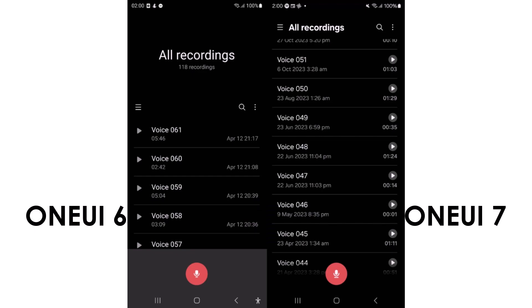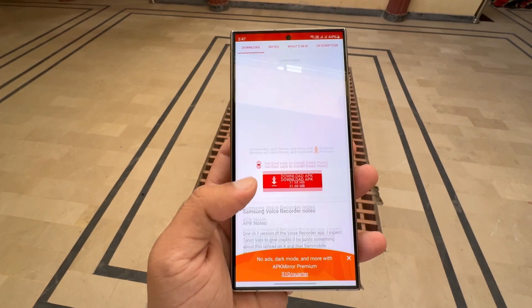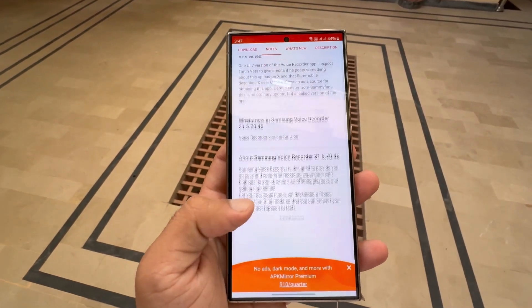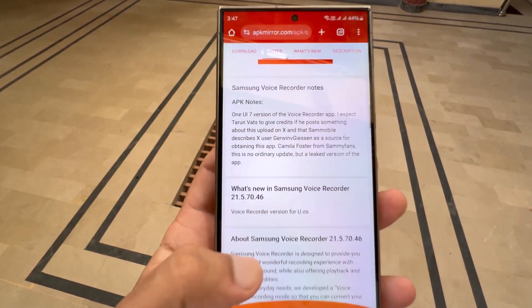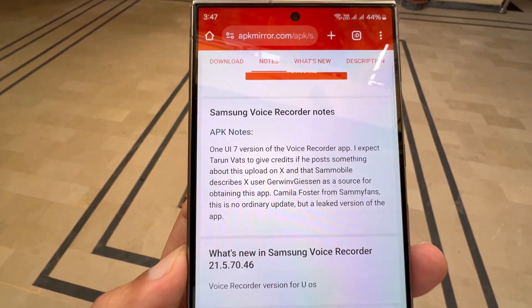If you decide to install this app, it must be done manually using the Samsung My Files app. Those using devices running One UI 6 may need to disable the autoblocker feature, as it could interfere with sideloading apps. For anyone hesitant about installing an app from an unofficial source, there's no harm in waiting.